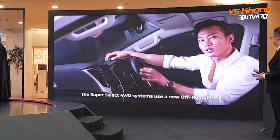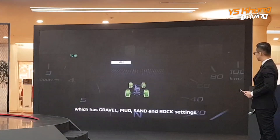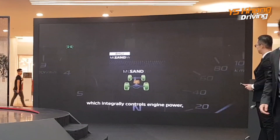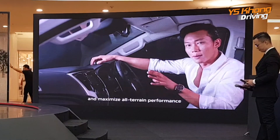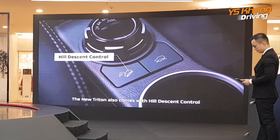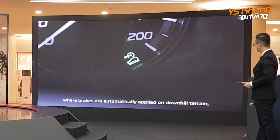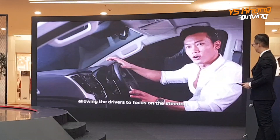The SuperSelect 4WD system features a new off-road mode with gravel, mud, sand and rock settings, which integrally controls engine power, transmission and braking to regulate the amount of wheel lift and maximize all-terrain performance and self-extraction performance in mud. The new Triton also comes with hill-descent control, where brakes are automatically applied on downhill terrain, allowing the driver to focus on steering.